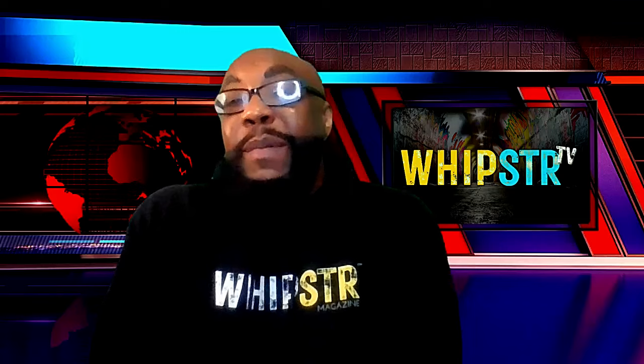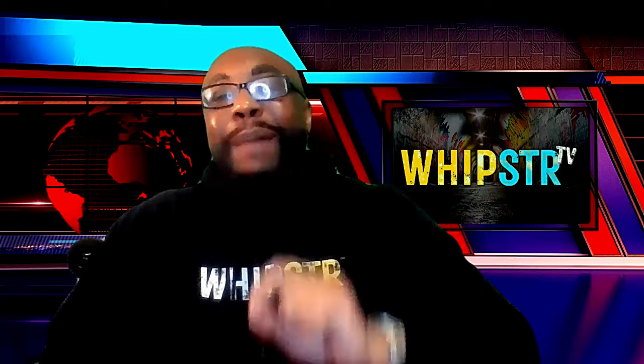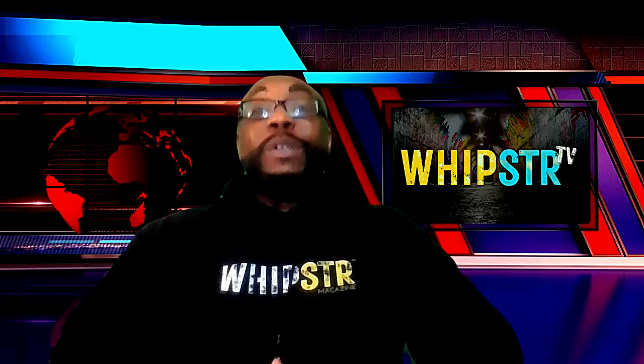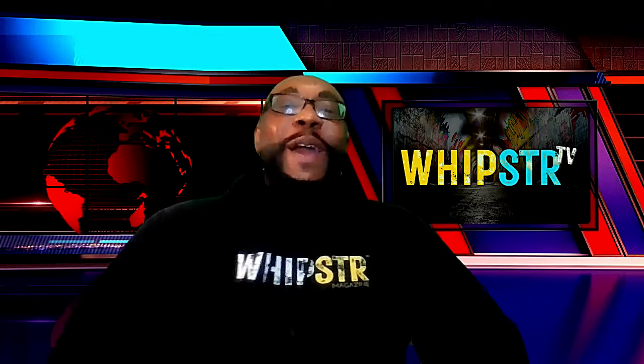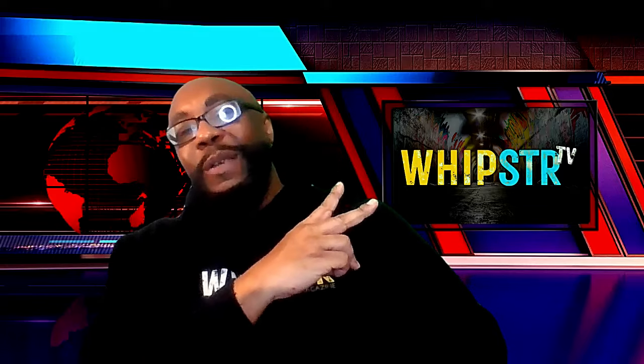Okay guys, stay tuned for something brand new on the channel coming this Tuesday called Top 10 Tuesdays right here on Whitby TV, where we're going to be dropping a brand new top 10 list each and every week. I want you to tune in this Tuesday night to see what we drop first. Family, thanks for bearing with me through this. Thanks for watching. Go out and have an amazing day, and I'll see you soon. Peace.